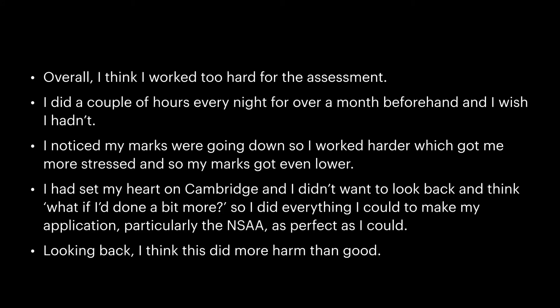Overall, I think I worked too hard for the assessment. I did a couple of hours every night for over a month beforehand, and I wish I hadn't. I noticed my marks were going down, so I worked harder, which got me more stressed, and so my marks got even lower. I'd set my heart on Cambridge and didn't want to look back and think, what if I'd just done a bit more? So I did everything I could to make my application, particularly the NSAA, as perfect as I could. Looking back, I think this did more harm than good.